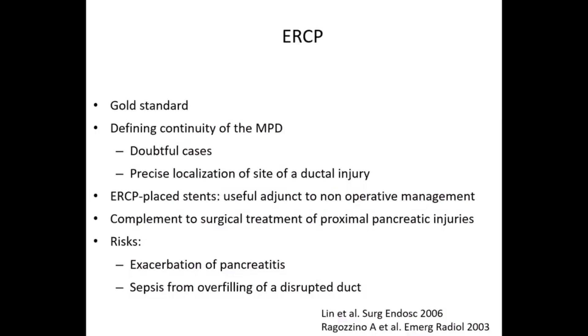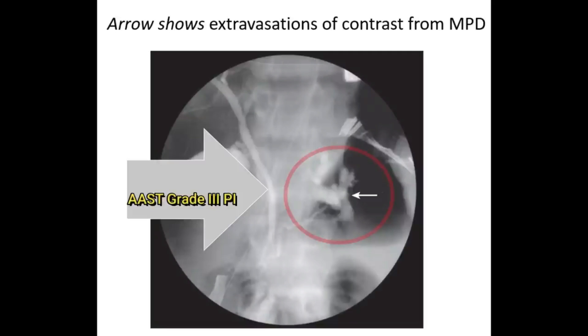ERCP is the gold standard for diagnosing main pancreatic duct injury and defining continuity of the main pancreatic duct, especially in doubtful cases. Precise localization of the site of ductal injury during ERCP makes it also therapeutic — we can place stents — and it is useful in adjunct to non-operative management and as a complement to surgical treatment of proximal pancreatic injuries. The risk during ERCP is exacerbation of pancreatitis from overfilling of the disrupted duct. The ERCP image shown demonstrates leakage of contrast from the main pancreatic duct, suggestive of a grade 3 injury with major disruption leading to leakage of pancreatic juices.